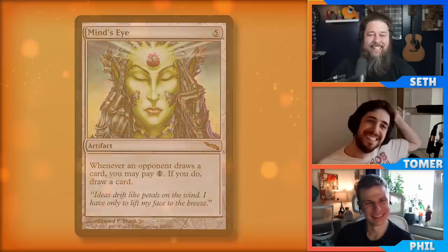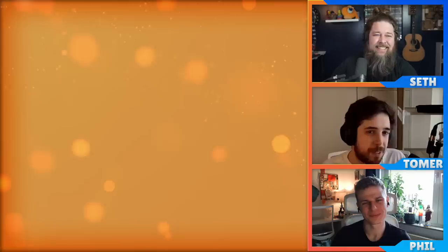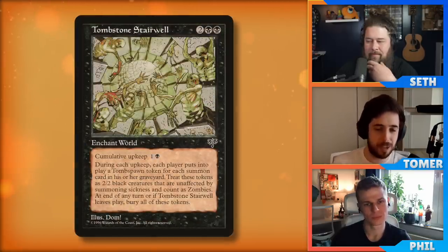Tomer, give us another weird old card that you play. Okay, this isn't really an underrated gem unless you don't know about this card — and then I'm very happy to inform you that if you're in a zombie deck or any sort of self-mill deck, this is a card you should definitely be picking up. This is Tombstone Stairwell.